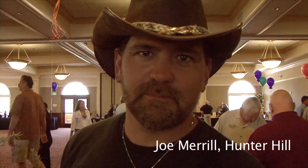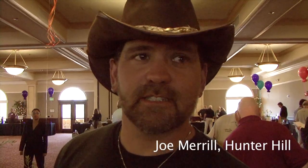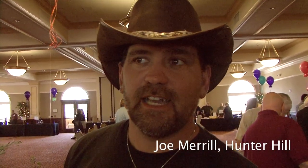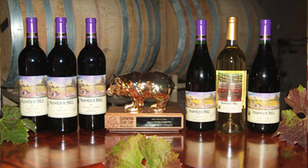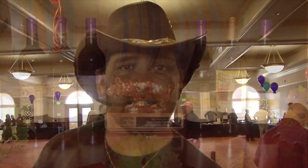We're actually pouring the 2007 Pinot Estate from Hunter Hill. It is a silver medal winner and yesterday we did some barrel samples from the 08 coming out. It's going to be bottled in August and probably released in November. We really believe that the 08 will probably be better than the 07.